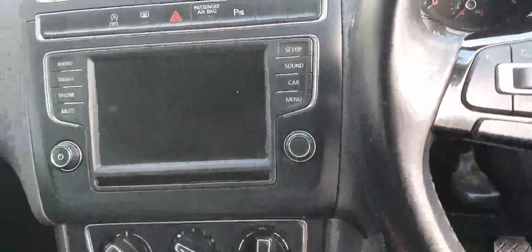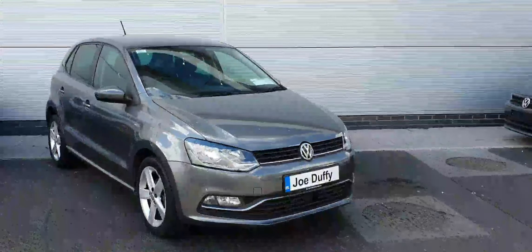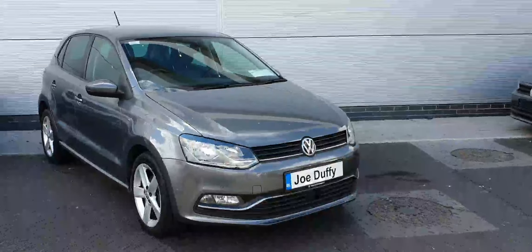Welcome to Joe Duffy Volkswagen North. Here today we have this 2016 Volkswagen Polo Comfortline. This car is a one litre petrol making 75bhp and comes in this metallic grey with 16 inch alloys.